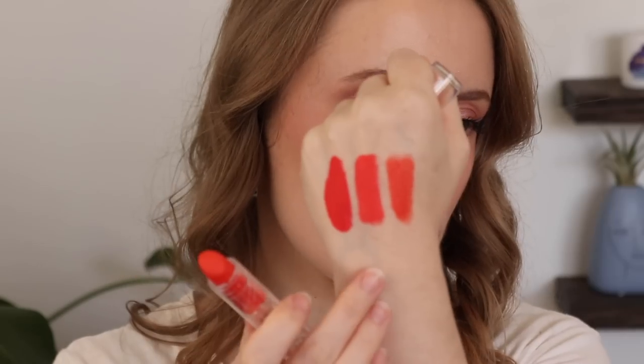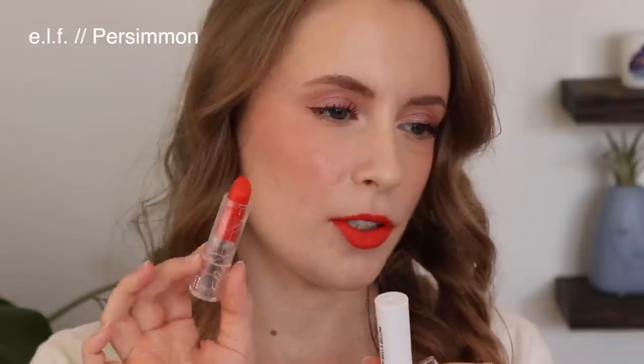Then we have the Elf Seriously Satin Lipstick in Persimmon — this is more of a true orange. I really like this. The camera isn't quite picking up the differences, but in person the Elf one is more of a true orange whereas the CoverGirl one is more of a coral. So I am going to keep Elf Persimmon.